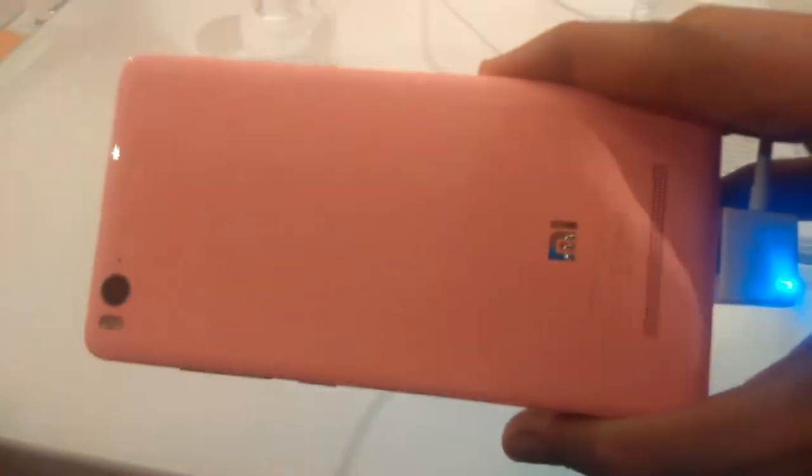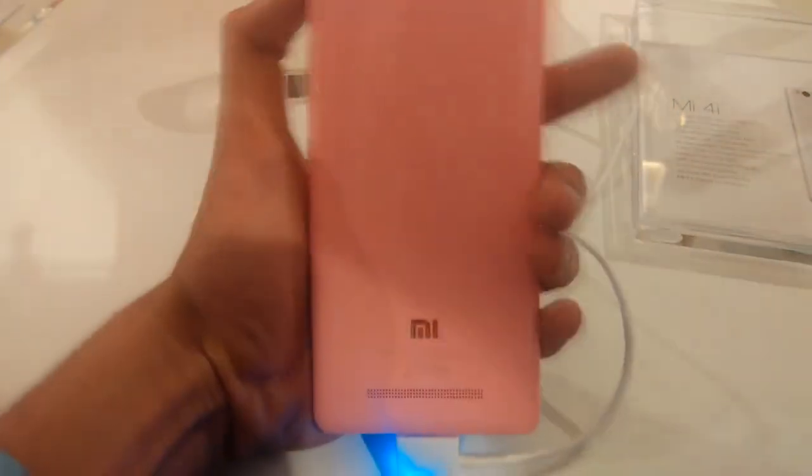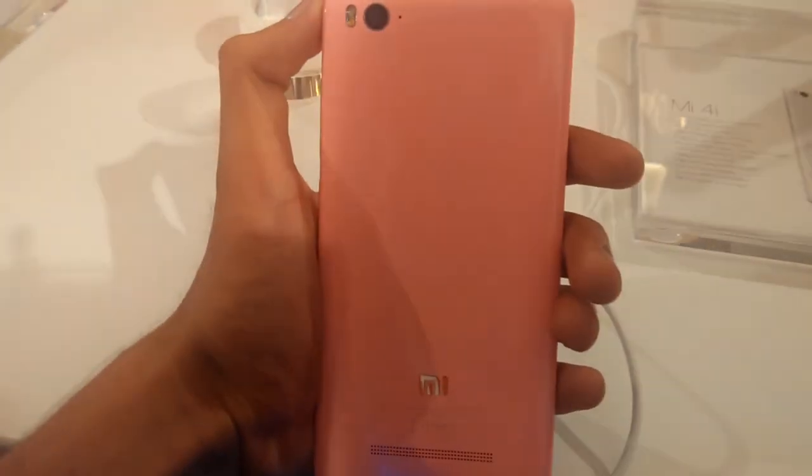The back side of the phone looks identical to the iPhone 5C, but the plastic doesn't feel cheap at all like the 5C.